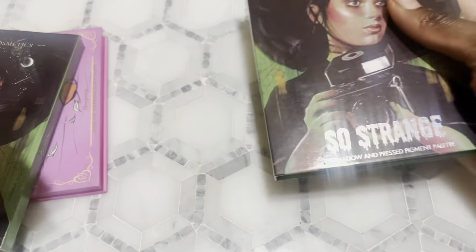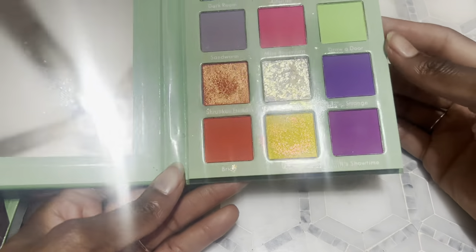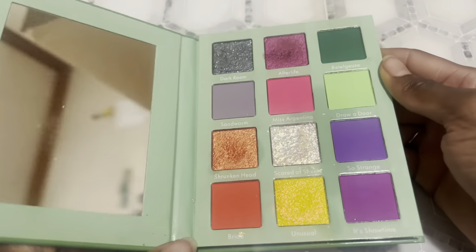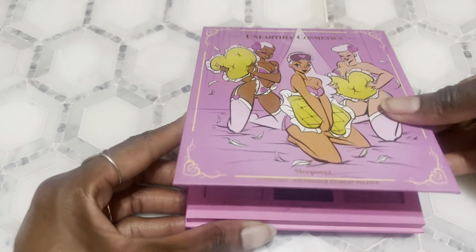Next I have the So Strange palette from Unearthly Cosmetics. I think this is gorgeous — stunning color story. I made an eye look with some of the shades that I was inspired to make by the new Unearthly Cosmetics Halloween collection and the artwork with it. Next I have the Unearthly Cosmetics Sleepover palette — I didn't show you all this because it was packed to go film the Barbie core video, but here's what it looks like.